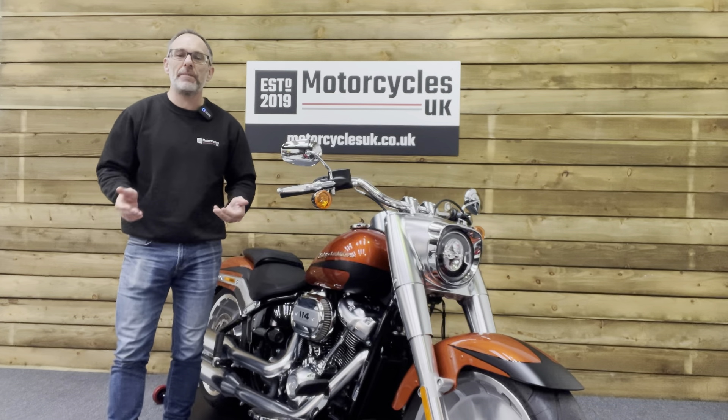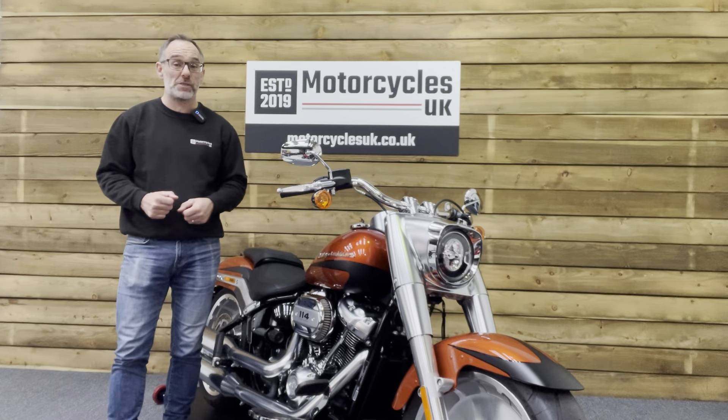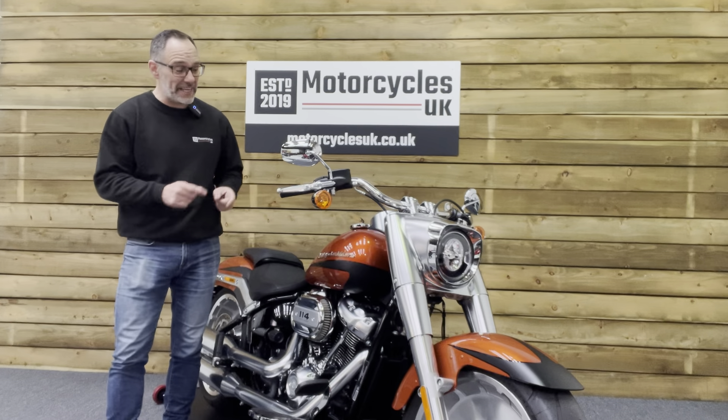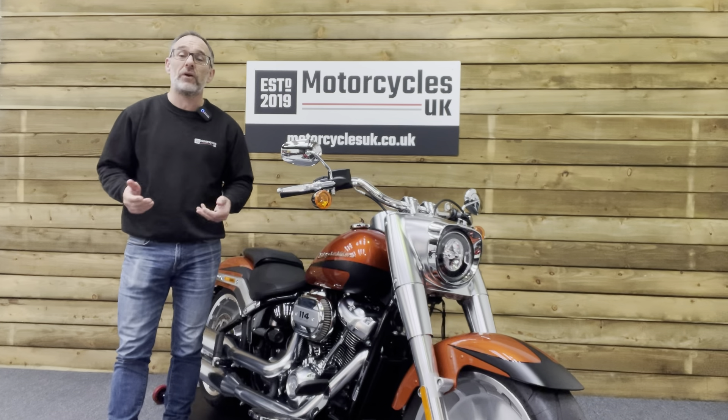Here at Motorcycles UK all our bikes come with a current MOT, a service if required by the motorcycle at time of sale, and a thorough safety inspection. We're also delighted to be able to offer nationwide delivery — please contact us for a quote. If you're interested in this fabulous Fatboy, please do get in touch either by phone or via the website. We'd be delighted to take your inquiry.